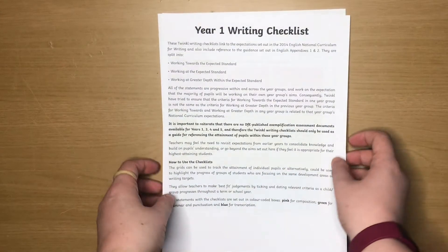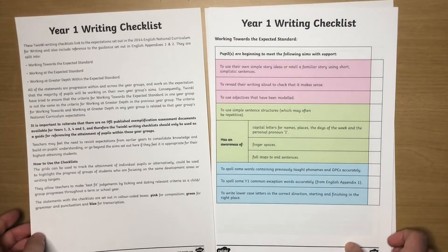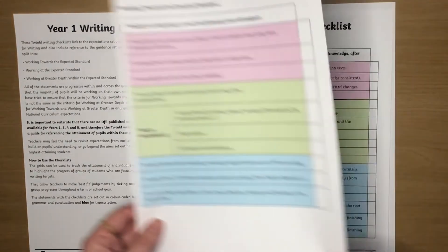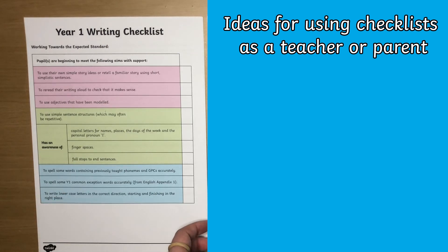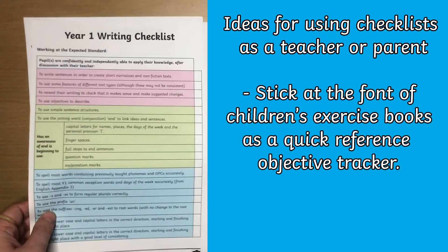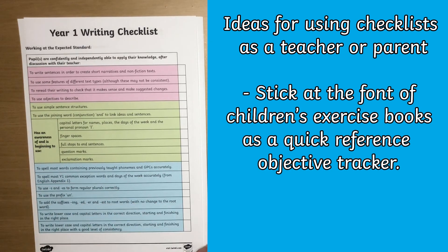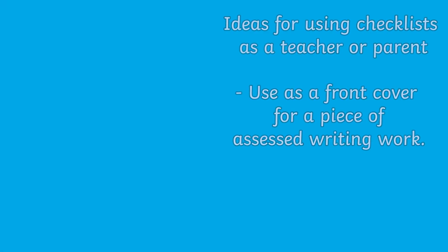Finally we also have a range of checklists which are designed for adults, perfect for helping teachers and parents keep track of children's progress. These checklists use more adult appropriate language. They could be stuck in the front of an exercise book for a quick reference guide to which objectives children are regularly achieving, or used as a front cover for a piece of longer assessed writing.